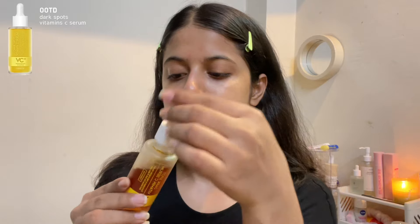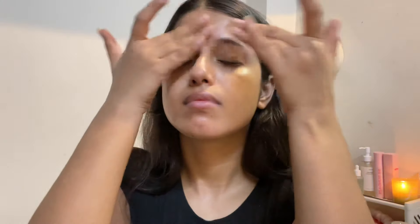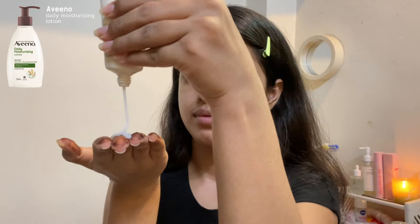With my hydrating watery toner. Then I'm using this vitamin C serum from a brand called OOTD. I've started using it very recently and it's been working great for my dark spots. I love the way it leaves a subtle glow to my skin. Adding in a little bit of moisturizer because the sunscreen I'm going to use is also quite moisturizing.